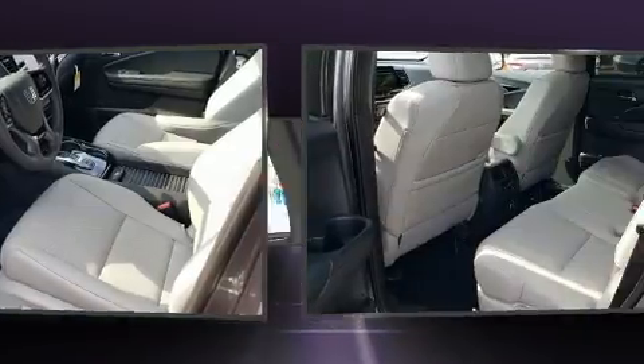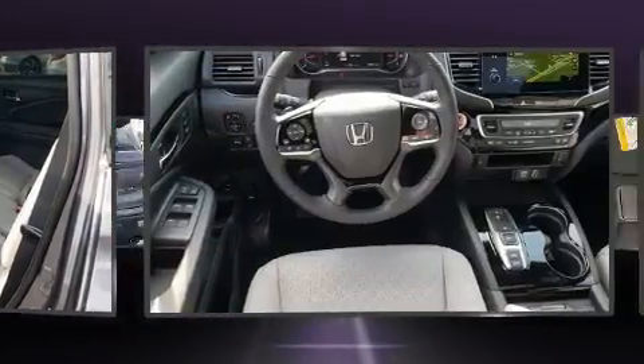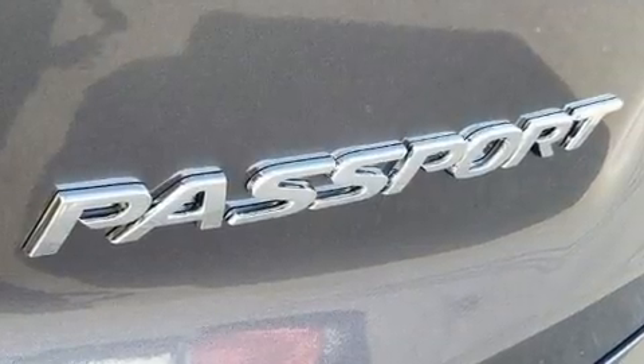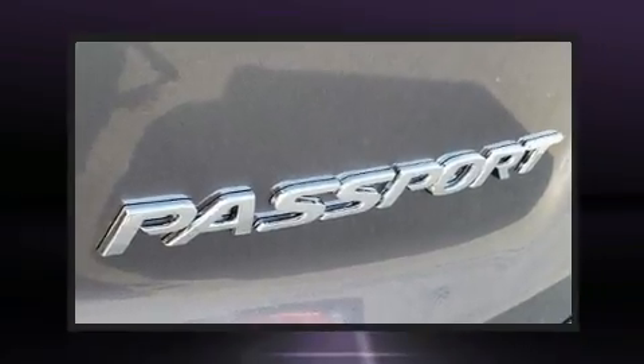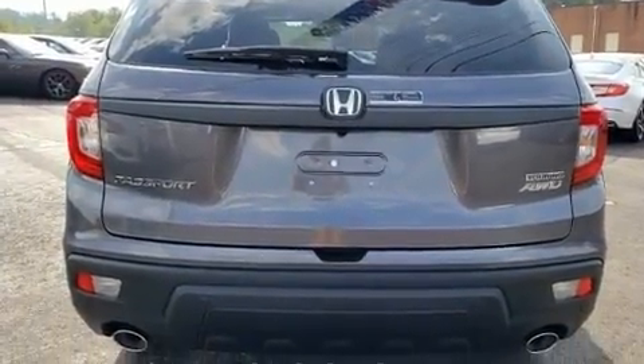Lane departure warning and seat memory features, such as automatic climate control and leather upholstery, prove that economical transportation does not need to be sparsely equipped. Rear passengers enjoy seat heating functionality, keeping them warm during the winter months.